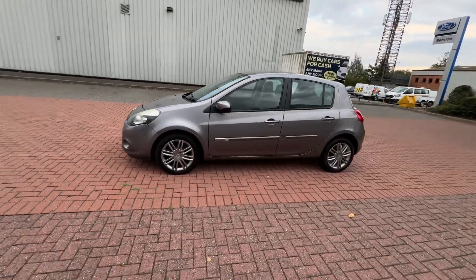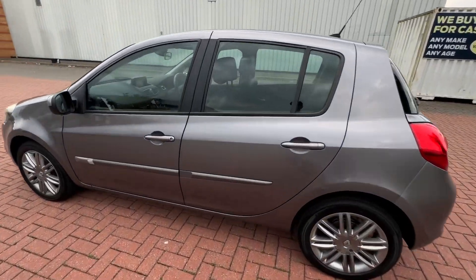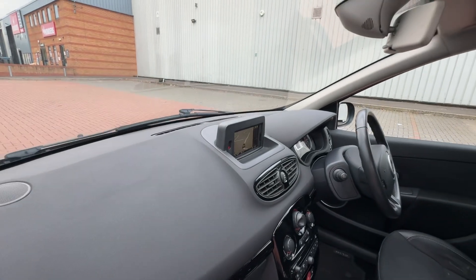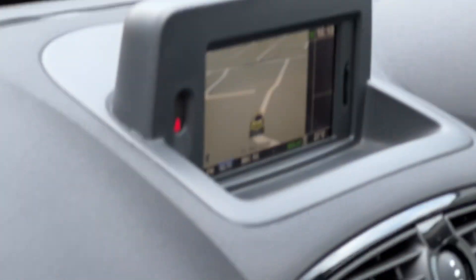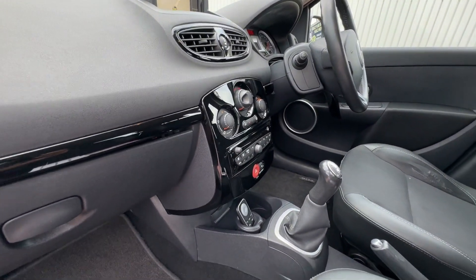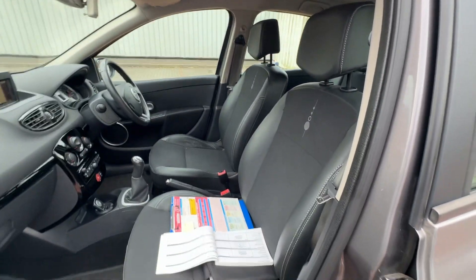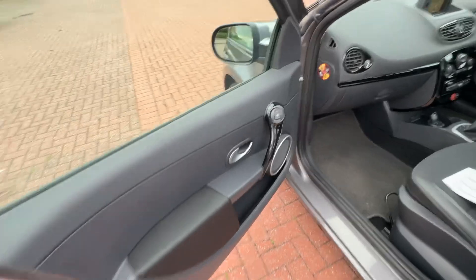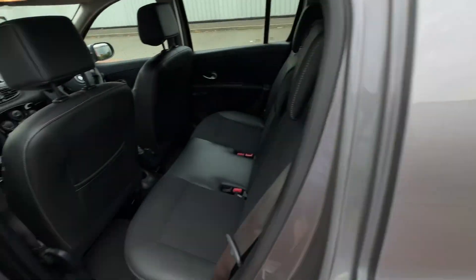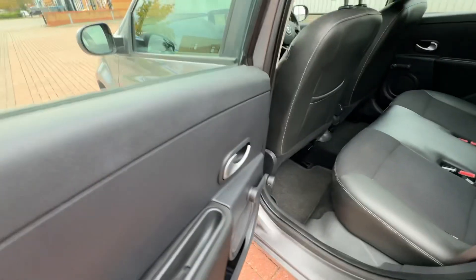Great for first-time buyers, very popular. This one's the TomTom version — it's got the fitted in-dash TomTom. You've got radio, Bluetooth, it even comes with remote control and aux. Original mats, half leather seats. Interior is in very nice condition, it's got the black gloss inserts. Again half load at the back, manuals at the back, manual windows.